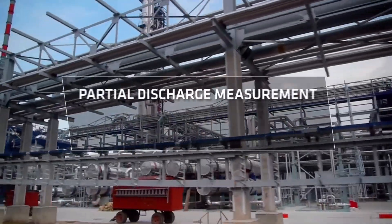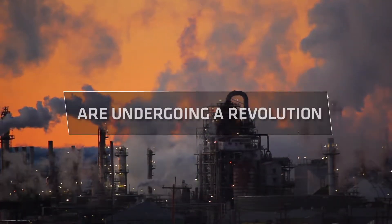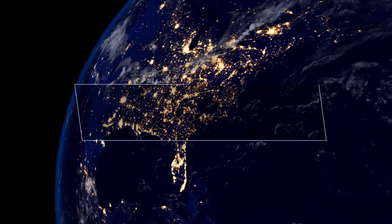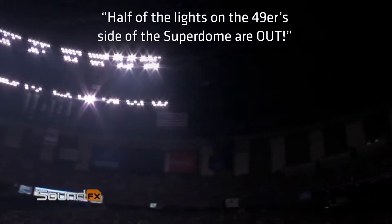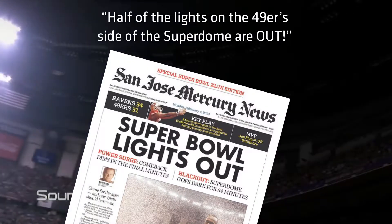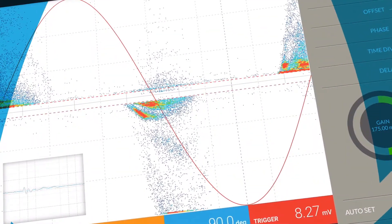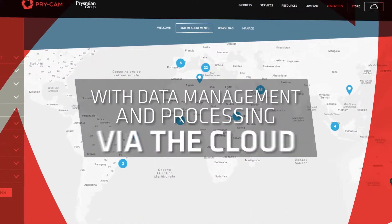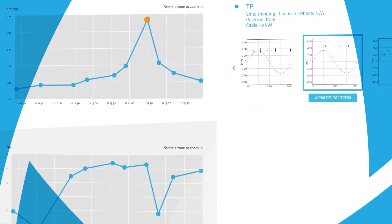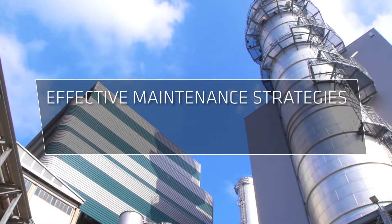The worlds of partial discharge measurement, asset management and condition assessment of electrical assets are undergoing a revolution. It's a revolution that can help us to prevent failures and service interruptions, that harnesses the extraordinary power of the Internet of Things, allowing partial discharge measurement and condition assessment in a way easier than ever before, where data can be collected and stored via the cloud, to be accessed and shared remotely across sites, cities, countries and continents, allowing more effective maintenance strategies.